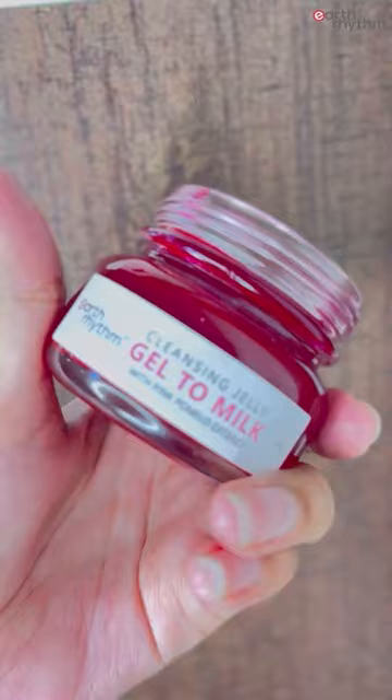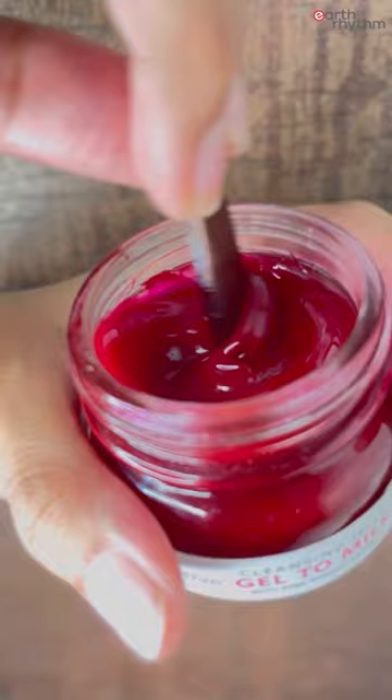It contains Pink Pomelo Extract, Glycerin and Rosehip Seed Oil. To melt my makeup away, I'm using it like a cleansing balm, massaging a dime-size amount onto my dry skin and rinsing it off with warm water.